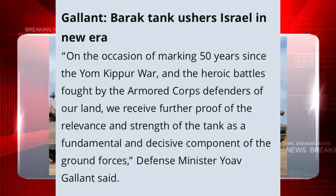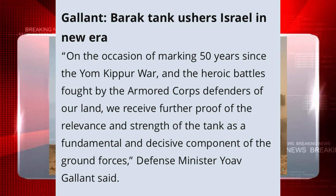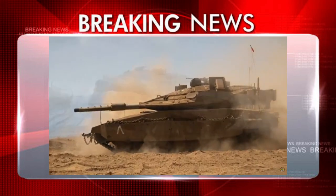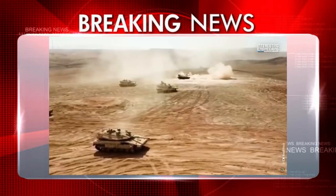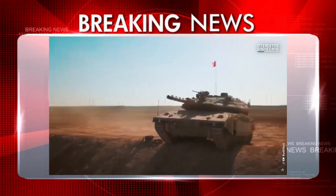There was a reported symbolic timing of the tank's unveiling as Israel marks 50 years since the 1973 Yom Kippur War — very interesting timing, and I'm sure it's not a coincidence. This tank is an extraordinary leap forward in the capabilities of the armored corps, and it will guarantee the IDF's qualitative advantage every time in defense and attack.